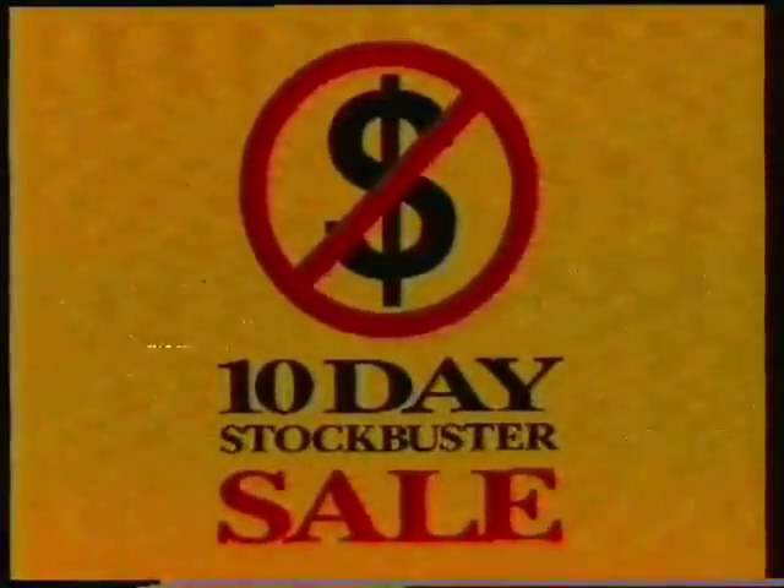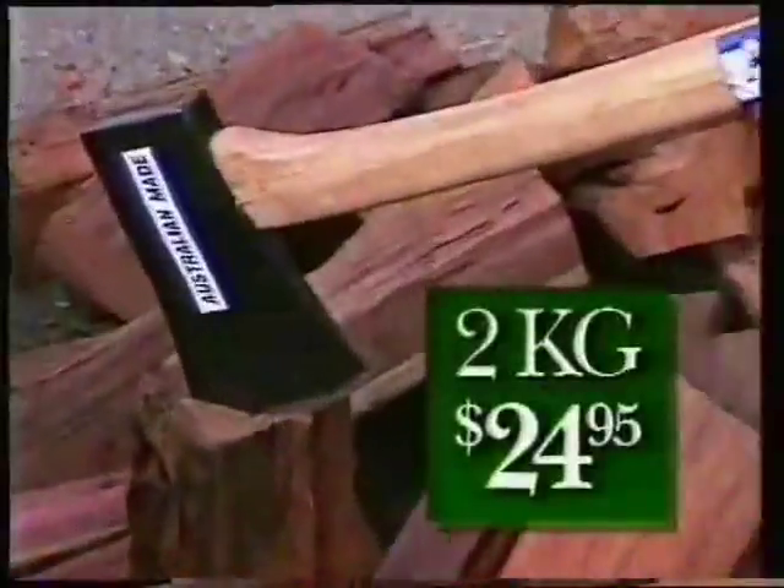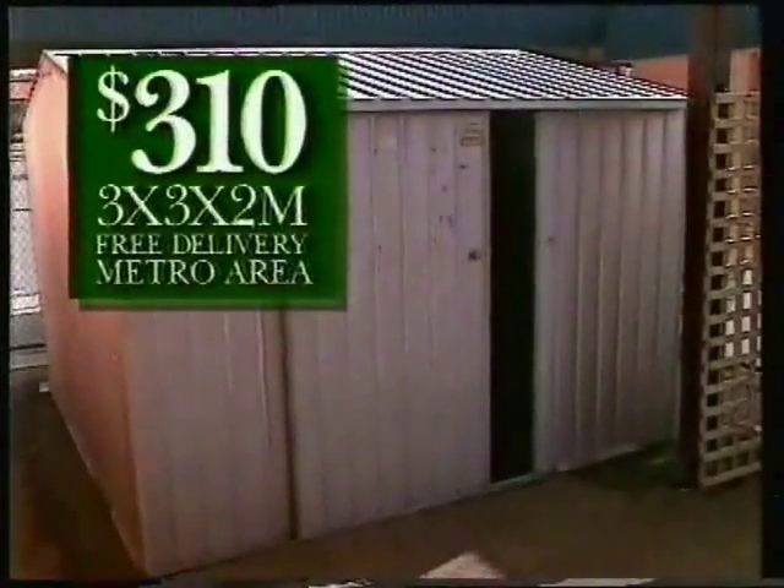The Bunnings 10-Day Stockbuster Sale is now on. Telescopic Tree Pruner, $29.95. Quality hacks, just $24.95. This Jumbo Garden Shed, $310.